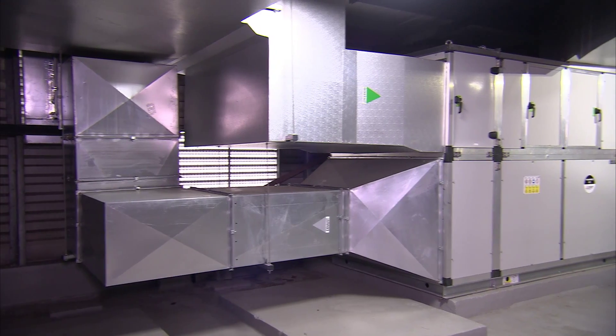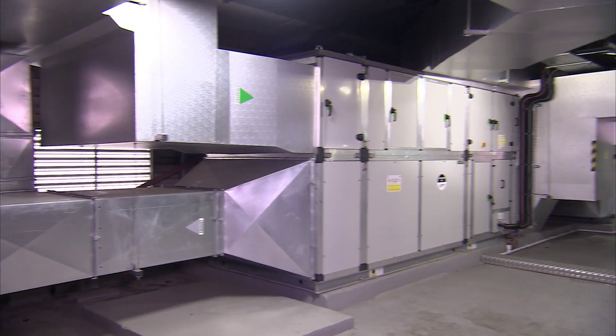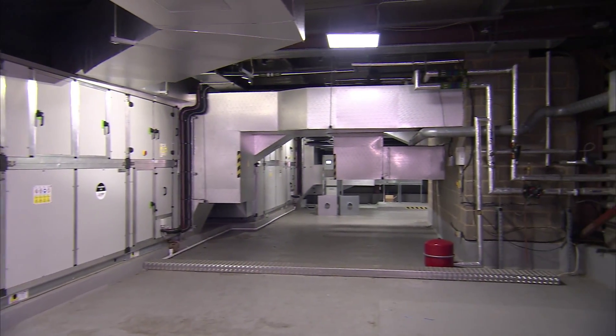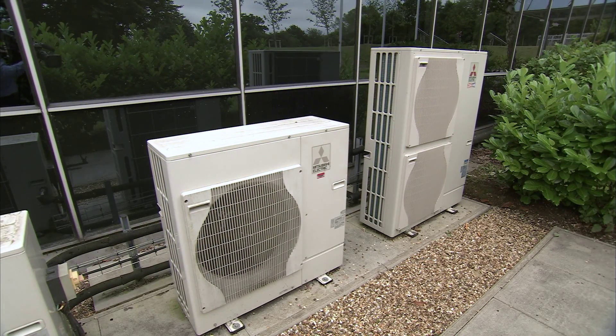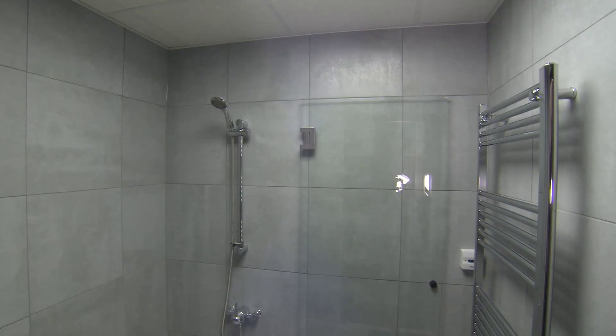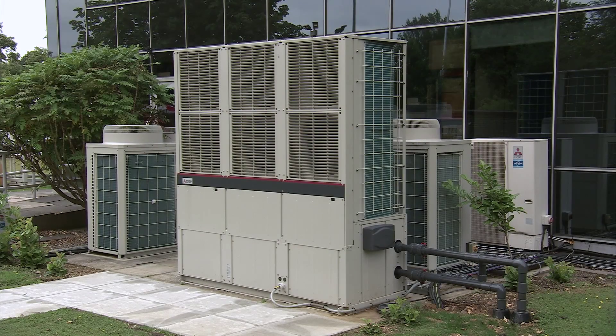We've now replaced the old air handling unit with our new Kanzen range, which uses heat pumps to provide energy efficient heating and cooling. We've also introduced the Ecodan water heating system for all of the toilets and showers in the building, and with the introduction of our own new chiller range we are looking at how we can use this to increase energy efficiency further.